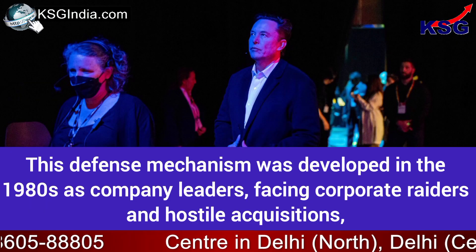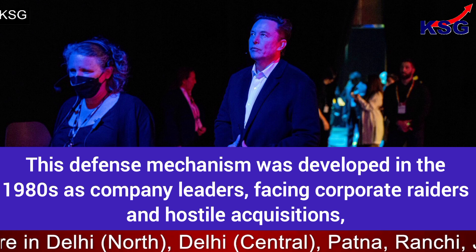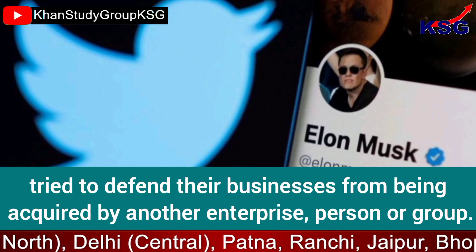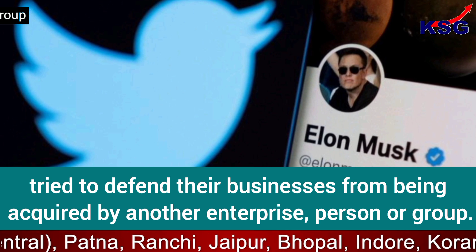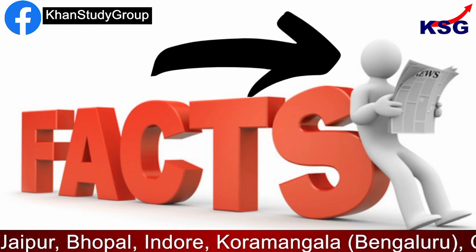This defense mechanism was developed in the 1980s as company leaders facing corporate raiders and hostile acquisitions tried to defend their businesses from being acquired by another enterprise, person, or group. Let's get you the facts to be remembered here.